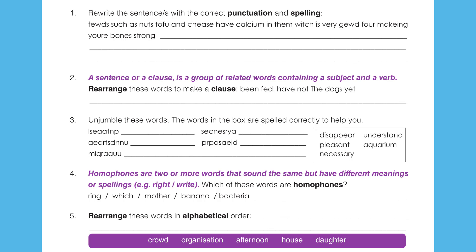Or words that sound the same but have different meanings or spellings: to ring, to which, to mother, banana, bacteria. Some of those words do not have homophones. Write the ones which do.